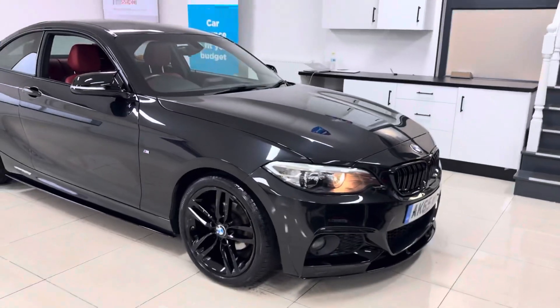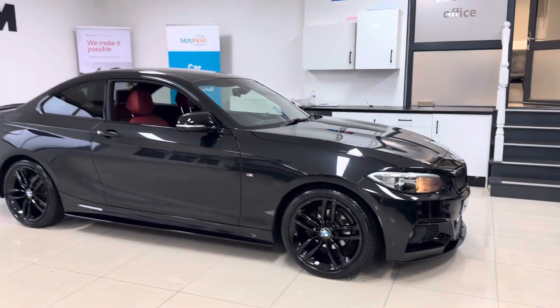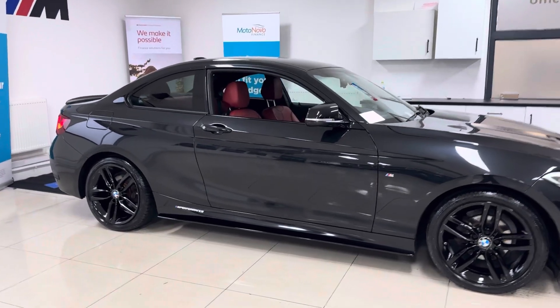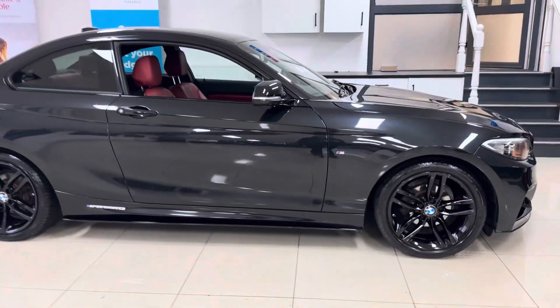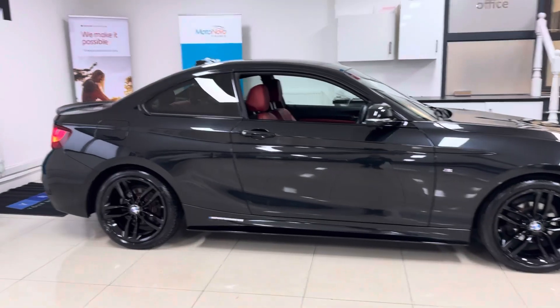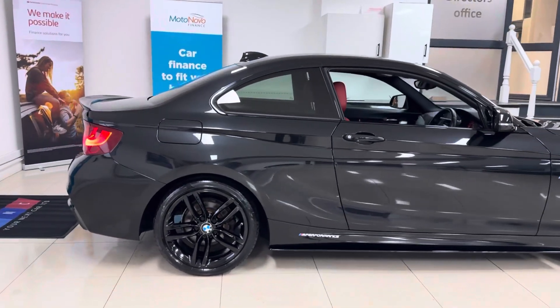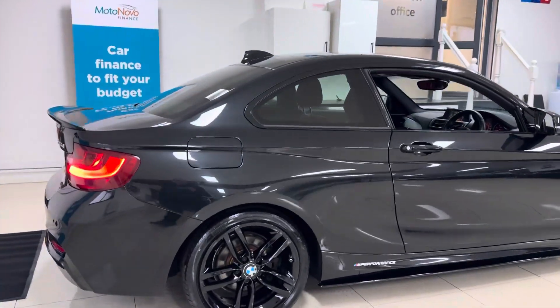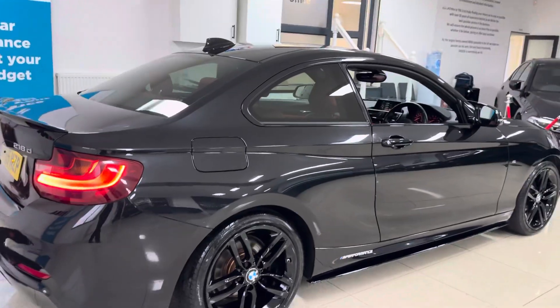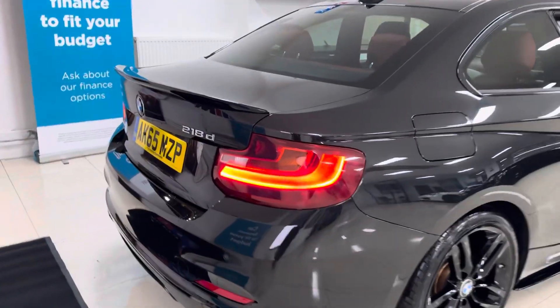Let's begin with the alloys. These are the original 18 inch M Sport alloys — we've had them freshly refinished in high gloss black. We've also added the splitter, grills, side sill extensions, wind seat and performance decals, air and mirror caps, rear spoiler and the rear diffuser. It's a well presented example with some really popular features and options, including a lovely colourway.